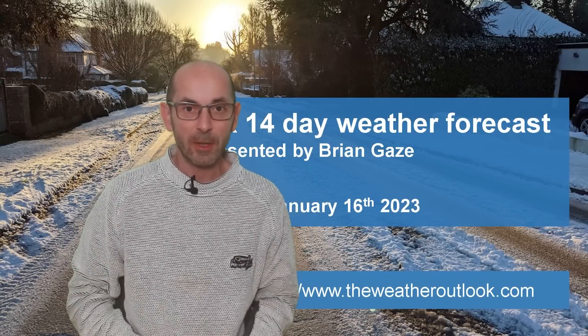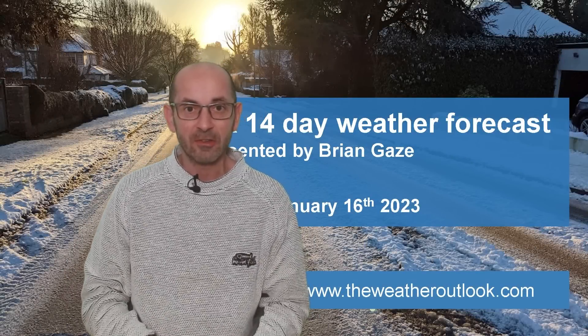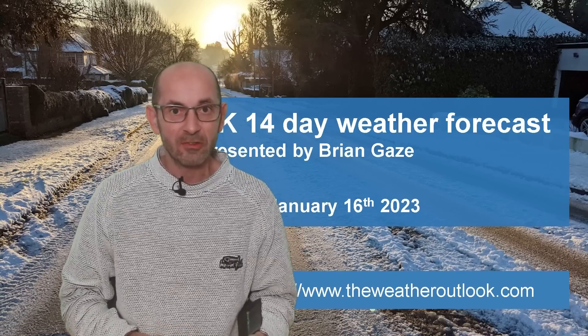Hi, welcome to the 14-day weather forecast. Cold weather has returned, but is it here to stay? And will there be any snow?